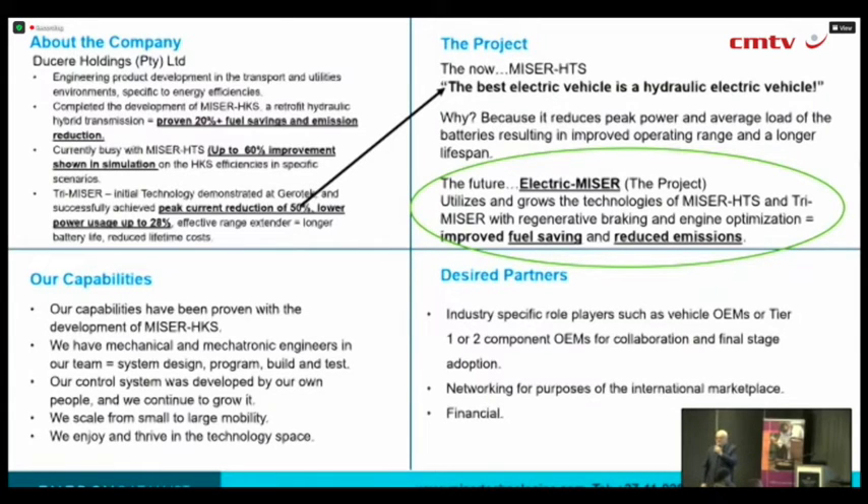It's a bunch of hydraulic, mechanical and mechatronic engineers with some really good backup on the technical side, and we do our own designs, our own building, our own testing, our own commissioning, and effectively we even developed the control system on our own.